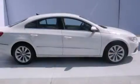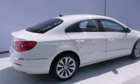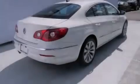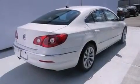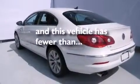Features include heated seats, air conditioning, cruise control, a CD player, side curtain airbags, child seat safety anchors, full power accessories, a push-button ignition, an engine immobilizer theft deterrent system, and this vehicle has fewer than 60,000 miles on the odometer.